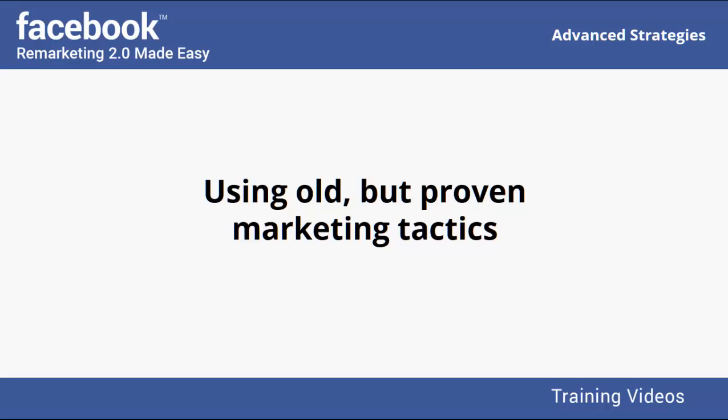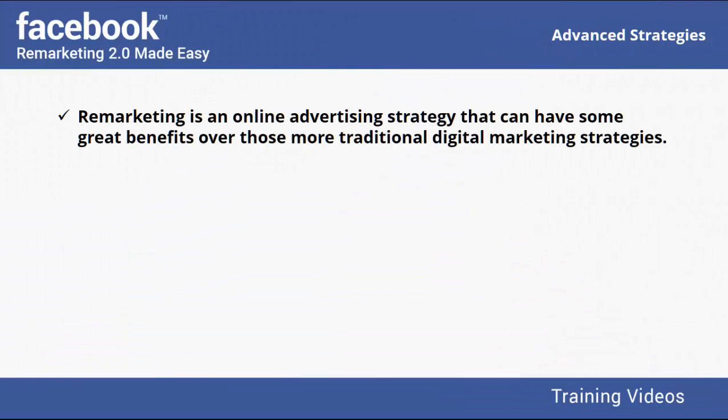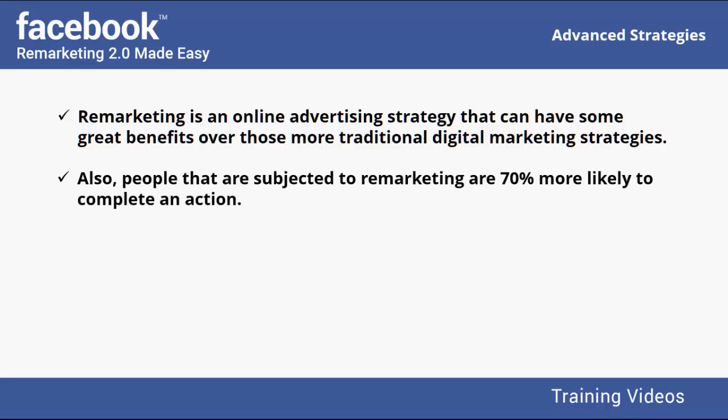Remarketing is an online advertising strategy that can have some great benefits over more traditional digital marketing strategies. When used correctly, a well-run remarketing campaign can give you a solid click-through rate that is ten times higher than that of a display ad campaign. Also, people subjected to remarketing are seventy percent more likely to complete an action such as a subscription or purchase than non-retargeted people.